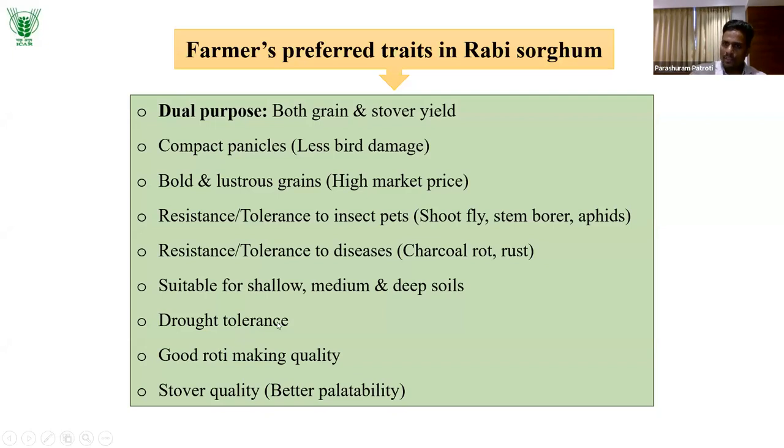Drought tolerance is obviously essential since it is a dryland crop with no irrigation. Good roti-making quality and stover quality are important because Rabi sorghum is known for its quality in terms of roti and other products. We should maintain good roti-making quality with better palatability so that farmers can happily feed their livestock.